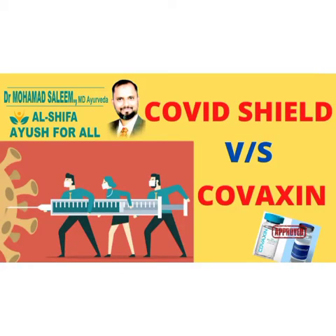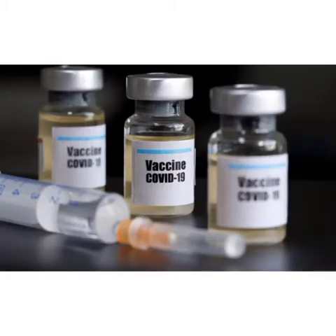Today, the world is in the grip of the COVID-19 pandemic. As part of the fight against coronavirus, vaccines are introduced into the community. Vaccines save millions of lives. They work by training and preparing the body's natural defense — the immune system — to recognize and fight off the viruses and bacteria they target.